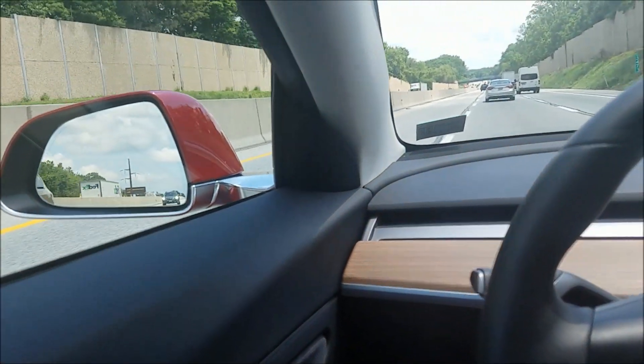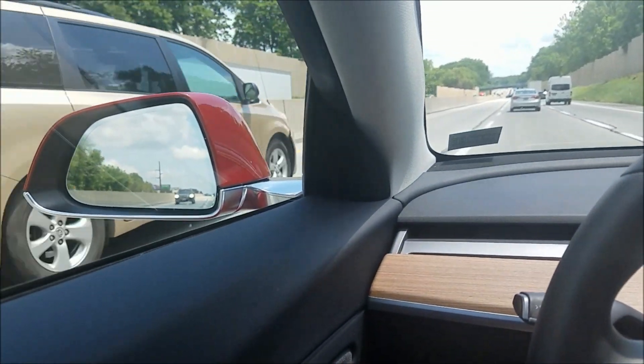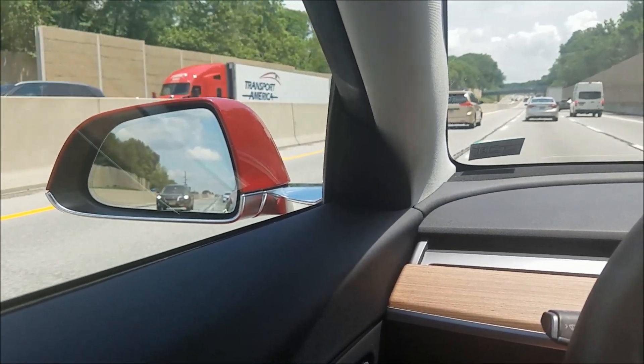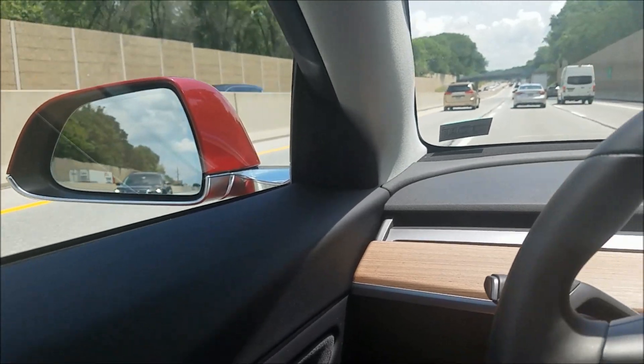Yep, went again. Definitely does not see. I saw a video somebody was showing where — and I guess I can show you here —